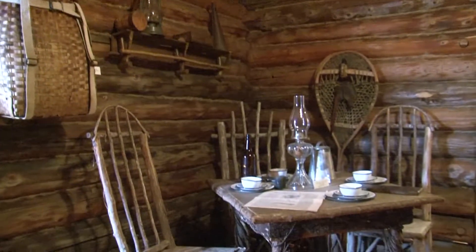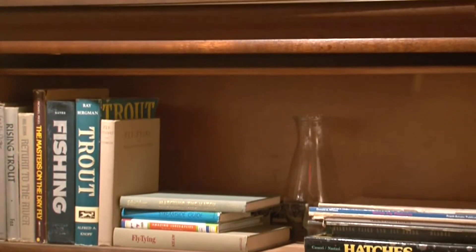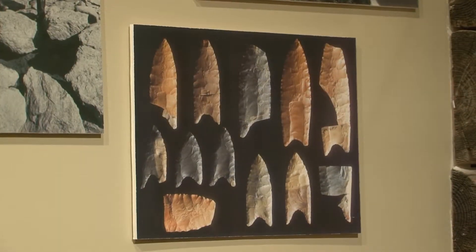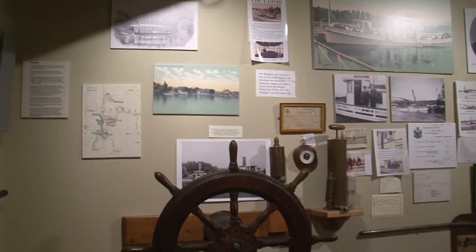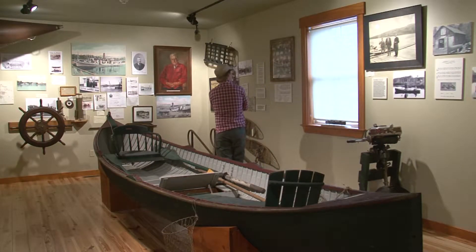We have several exhibit halls loaded with artifacts. We also have a large storage area with artifacts as well. The artifacts that we have here are primarily focused on the fishing heritage, which is one of the principal reasons that people came to Rangeley and continue to come to Rangeley. We also have artifacts on hunting and trapping and transportation — how people got around traveling the lakes when they came up here 150 years ago.